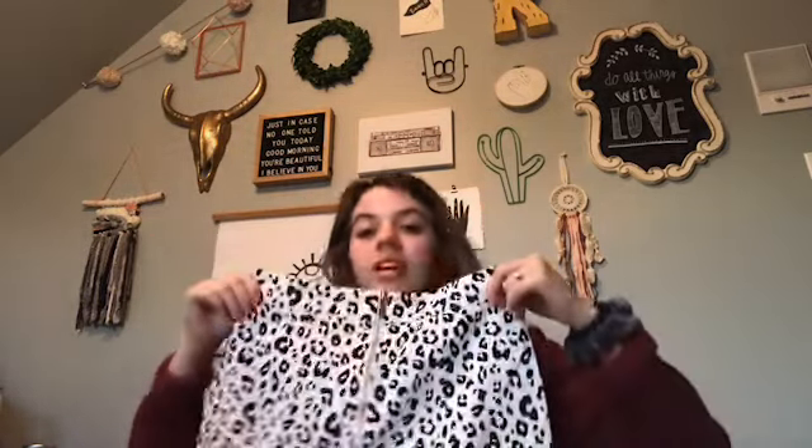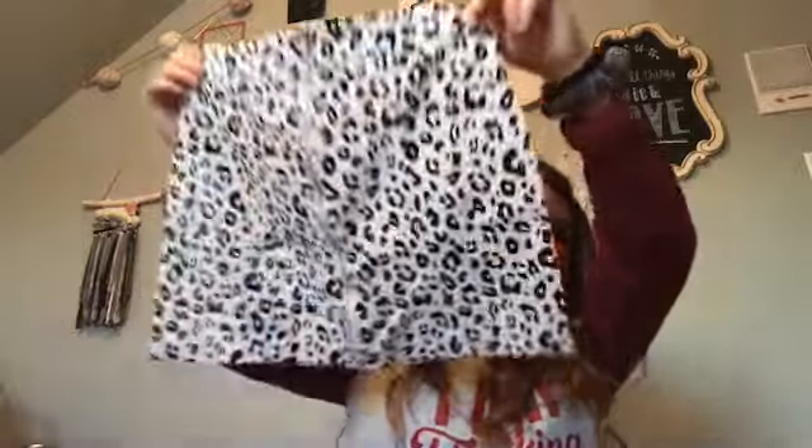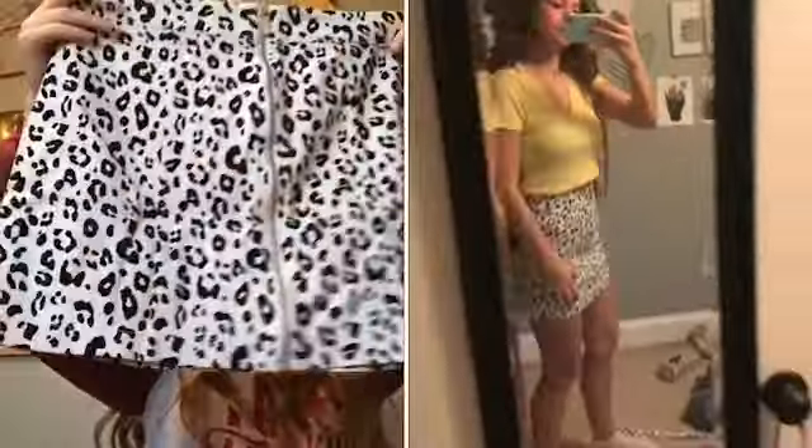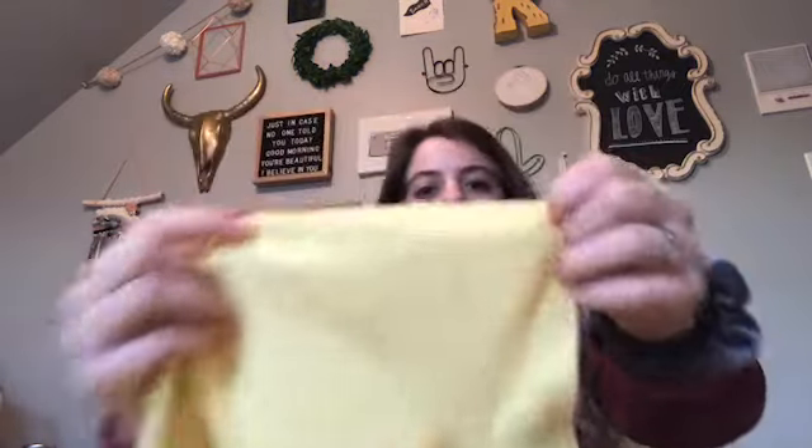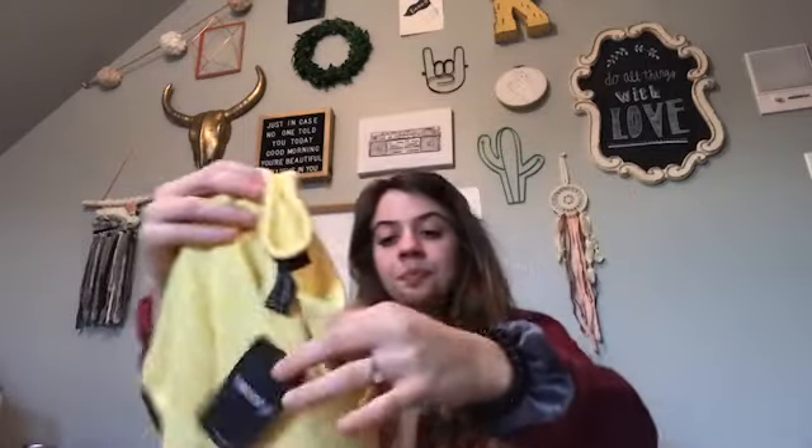I went shopping again yesterday and I got this skirt — I'm actually in love with it, just a little cute print skirt. This one is $14.90. Then I got this yellow shirt; I kind of got it to go with literally everything because it's so cute. This print is super in right now, it's really comfy and cute, and that one was $12.90.